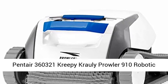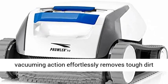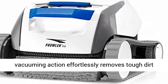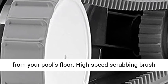Pentair 360321 Creepy Crawley Prowler 910 Robotic Above-Ground Pool Vacuum Cleaner. Powerful vacuuming action effortlessly removes tough dirt from your pool's floor.